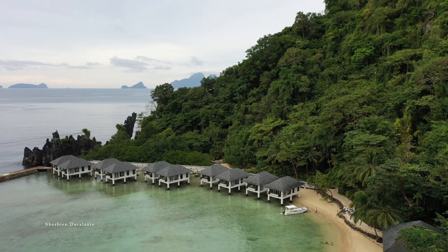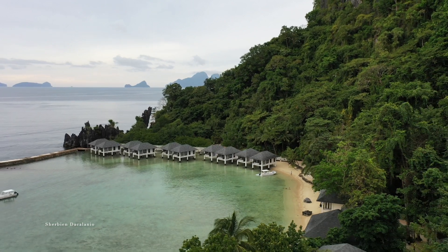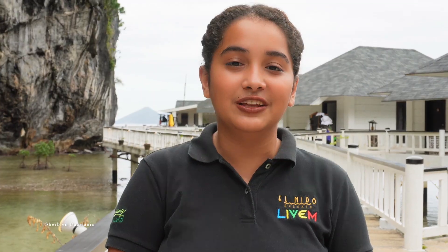Hi, I'm Denise, the Sustainability Officer of Lagen Island Resort, and I would like to invite you to visit Lagen Island. You should enjoy the resort-based activities and go on island hopping. This is a great place to discover El Nido and all the biodiversity it has to offer.